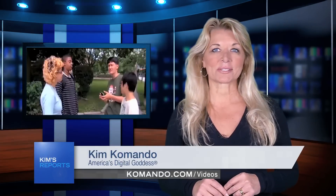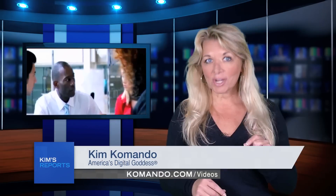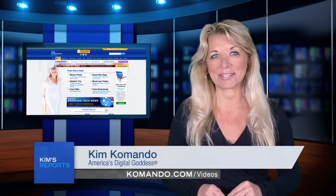There are millions of GPS devices in use today for a wide variety of purposes, from business to recreation. You can find great GPS apps for your smartphone over at my website, commando.com. And until next time, I'm your digital goddess, Kim Commando.